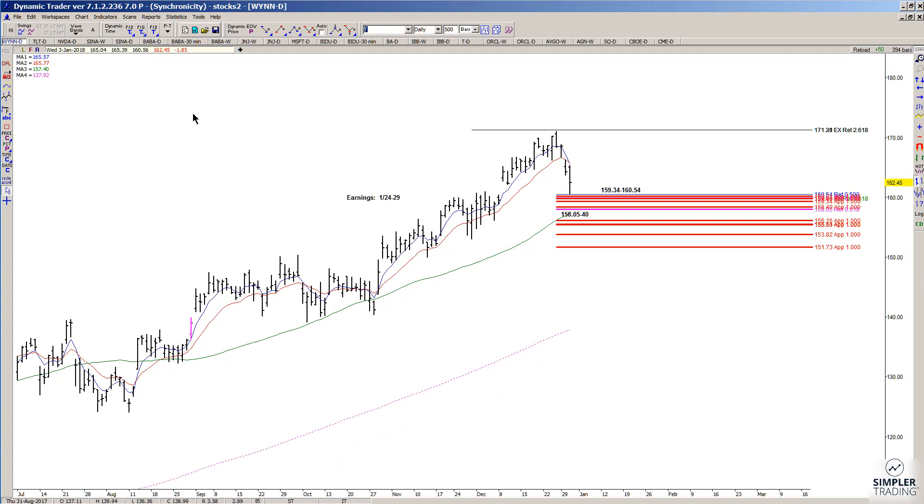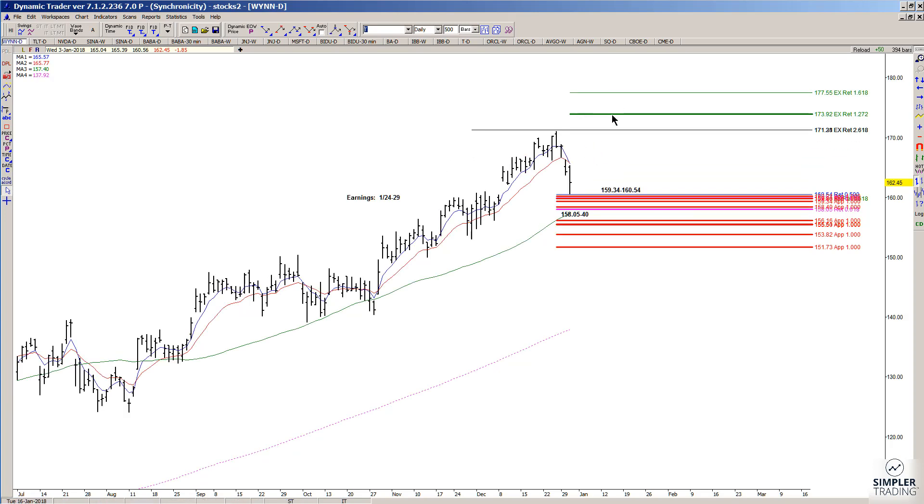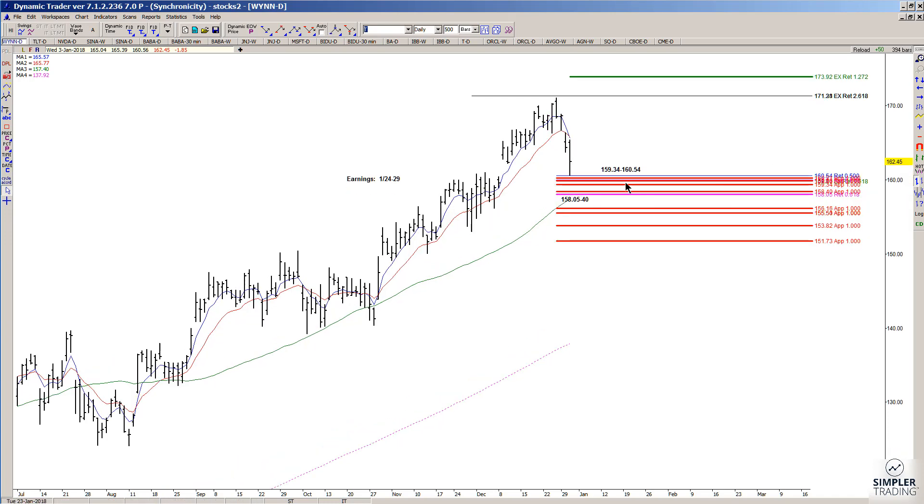I am watching and stalking this one for buy signals — either day trade triggers or swing trade triggers. So far, only the day trade triggers have fired. If this low holds, our potential upside target is going to be 173.92. I'm wrong if it breaks the support zone of 159.34 to 160.54. My stop options are either underneath the low end of that zone, or underneath the prior low of 160.56.